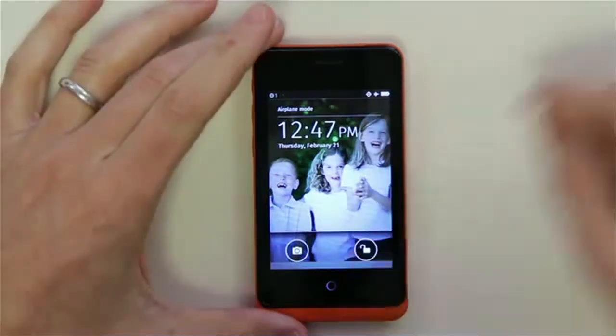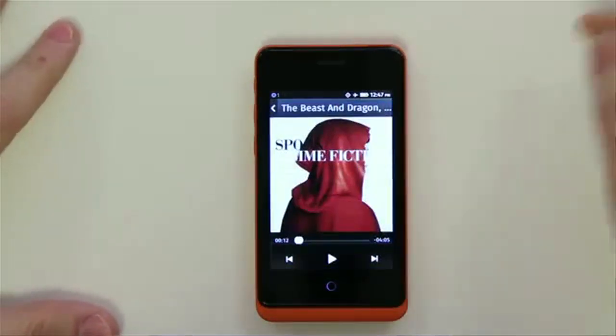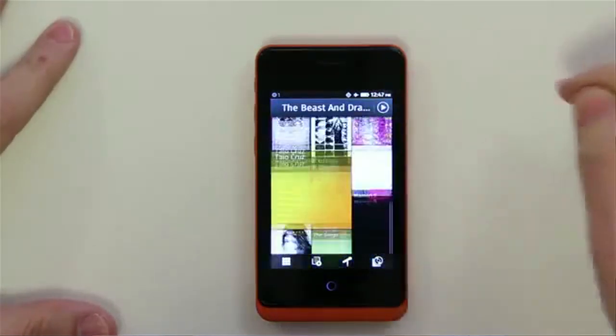The OS is based on HTML5 and JavaScript and it does have a suite of apps pre-installed — the usual suspects like Facebook, Twitter, Airbnb, and Foursquare.